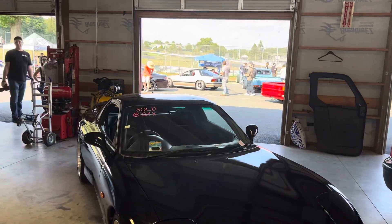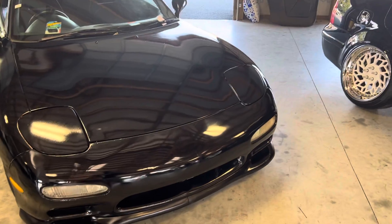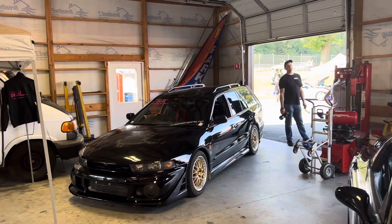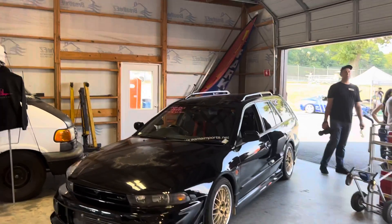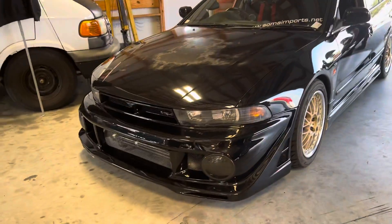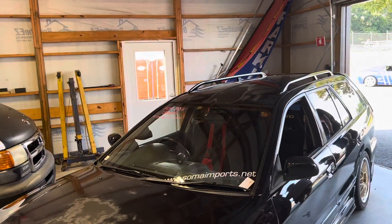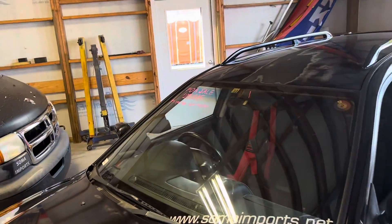Yeah, it looks like it. Sold at 24K — RX-7. That 13B though, man, it's like not reliable. Oh, this is like a VR4 Galant wagon, or at least it says VR4. It has a V6. I don't think the VR4s came with a V6. I don't even know that they were wagons.